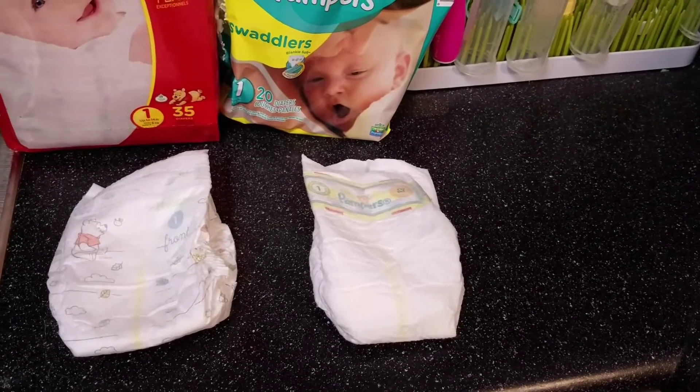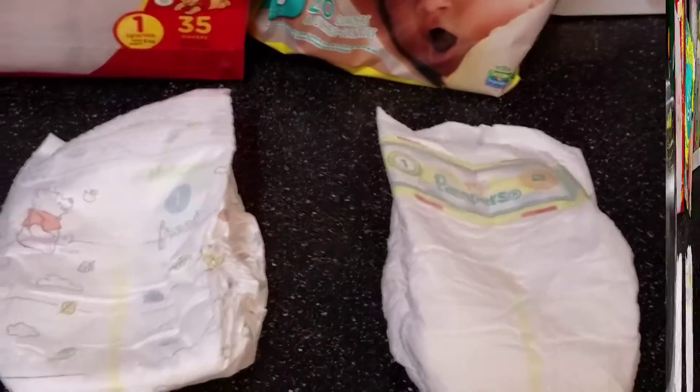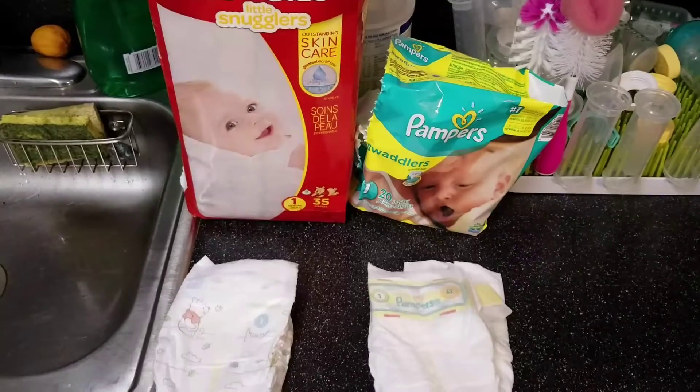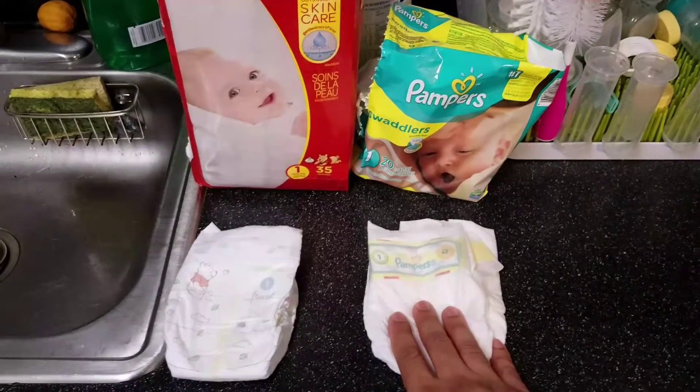Another good thing about both is that they both have a little indicator in the front to let you know when the diaper is wet. For a quick overview, we like the Pampers more — mommy and daddy prefer this one.